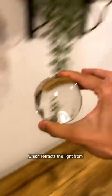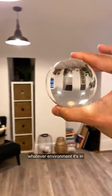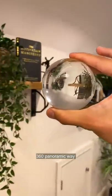Next up, this clear sphere which refracts the light from whatever environment it's in, in a super cool looking 360 panoramic way.